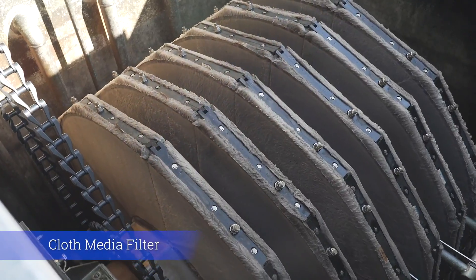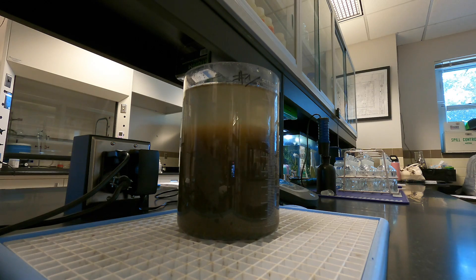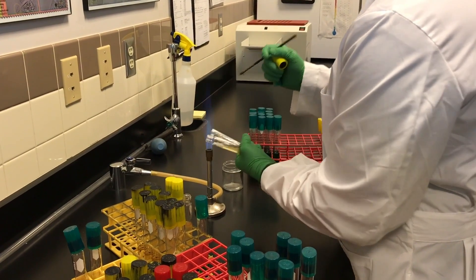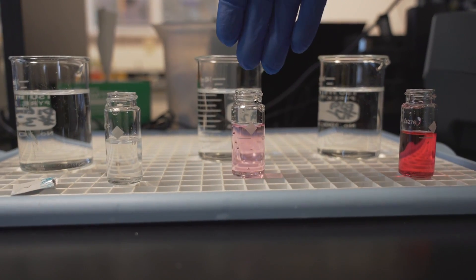Advanced filtration further purifies the wastewater through the cloth media filter. Careful monitoring and testing from start to finish in the wastewater treatment process ensure a quality result. The lab staff tests water at various stages of treatment throughout the day and reports their data to plant operators, who can make adjustments if needed.